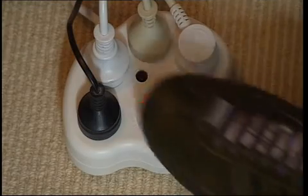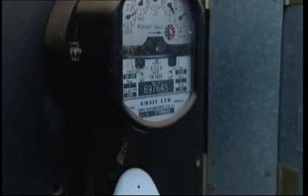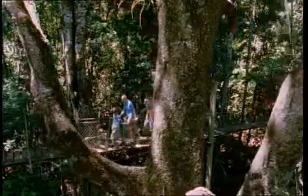But who could be bothered constantly switching on and off every appliance at the wall? Well this could be the solution — the foot powered power point. And to monitor your entire household power consumption, grab one of these. It's an effigy power meter. It connects easily to your electrical meter box, it's mobile and records data so you can continue to improve your energy practices. You could use all the money you save on next year's family holiday.